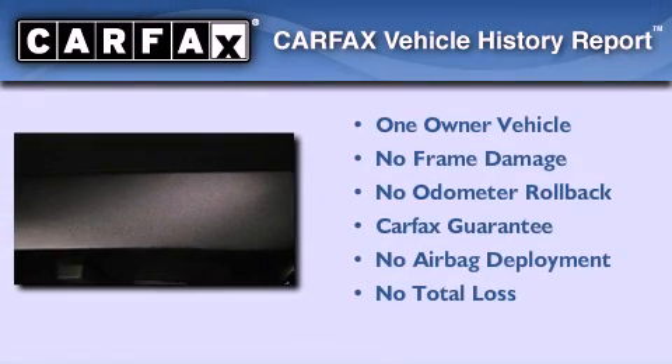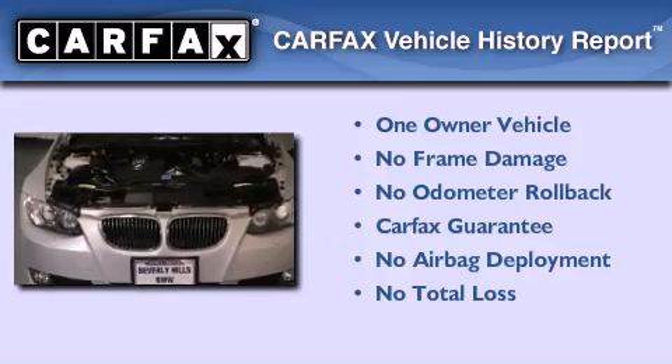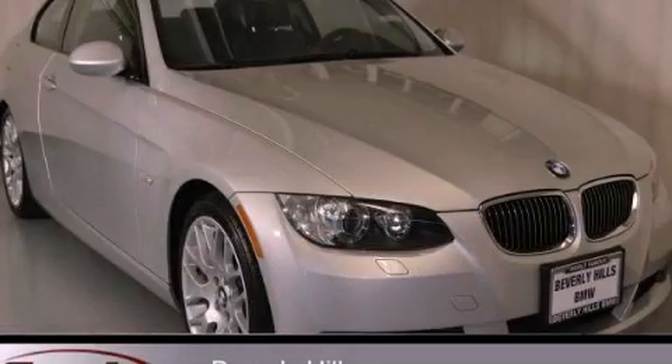With an EPA estimated rating of 28 miles per gallon on the highway, this vehicle is clearly a fuel-efficient choice. This BMW has had only one owner, and it qualifies for the Carfax buyback guarantee. This vehicle is sure to sell fast — call and arrange your test drive today.